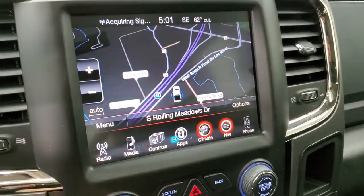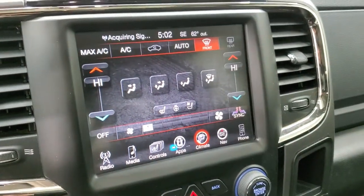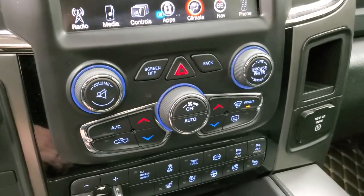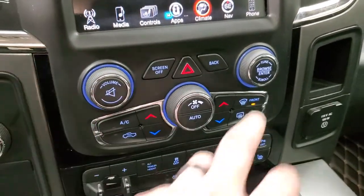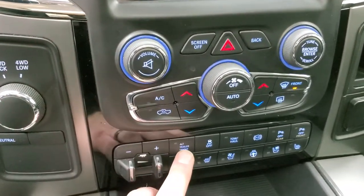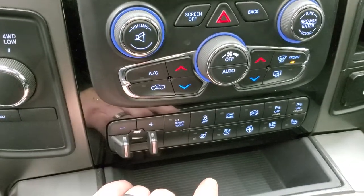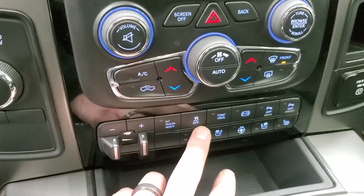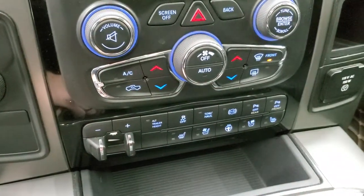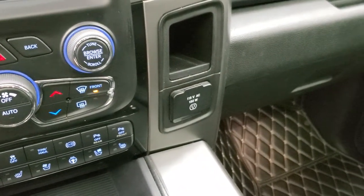You also have your climate controls here with dual climate controls, and you can use either the touchscreen or the more tactile buttons below. You also have volume and tune controls down here. Turned-out four-wheel drive, factory brake controller, and the alternate trailer height button — that's part of the rear airbag suspension system. Stability control, tow haul, factory exhaust brake, and front and rear parking sensors you can turn off and on. You do get a 115-volt, 150-watt plug-in.